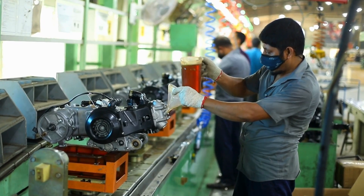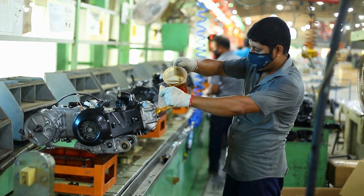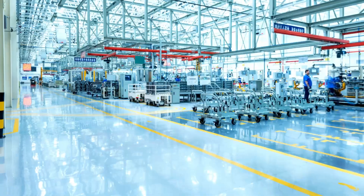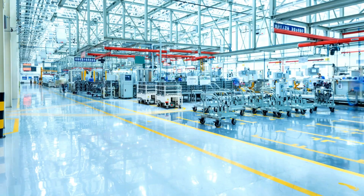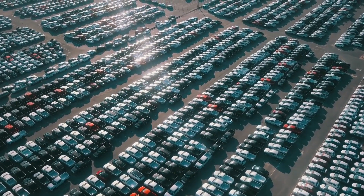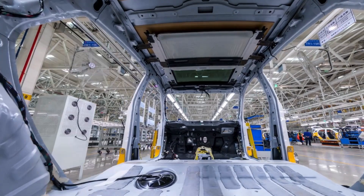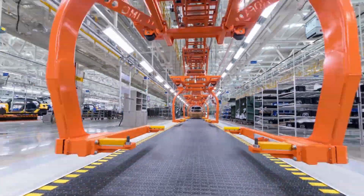And Tesla didn't stop at performance — they nailed production too. Each Model S Plaid carries three of these motors, delivering 1,020 horsepower and 1,050 pound-feet of torque, yet each unit is so small a single engineer can lift it during assembly. Even more shocking, at Tesla's March 2023 Investor Day, they revealed the next-gen version will use zero rare-earth elements, require 75% less silicon carbide, and cost just about $1,000 to manufacture — a figure that could shake the entire industry.